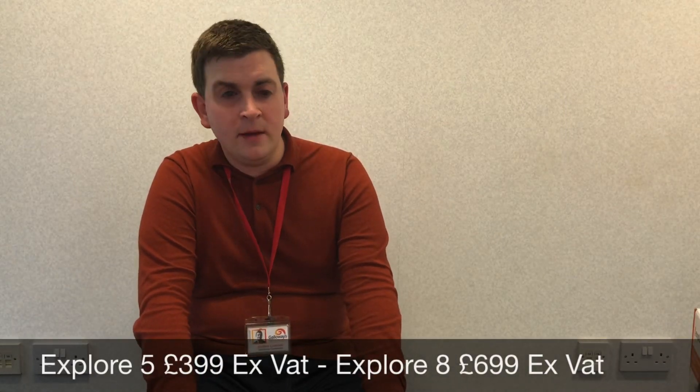You can pick up the Explore 5 for £399 excluding VAT, and the Explore 8 for £699 excluding VAT. Visit Humanware's website at www.humanware.com. Links and descriptions of both products will be at the bottom of the video — don't forget to give the video a thumbs up, leave a like, and hit that subscribe button.